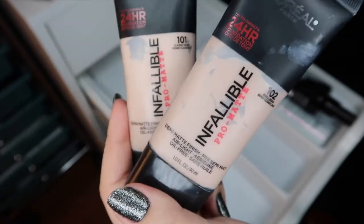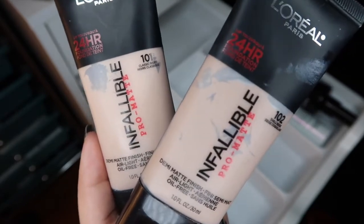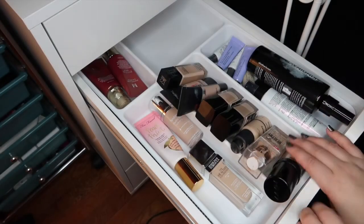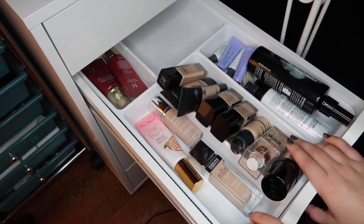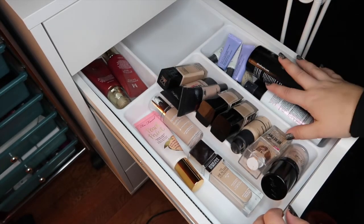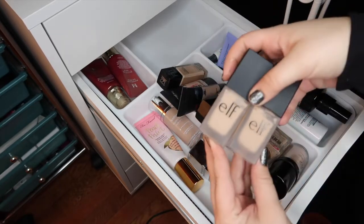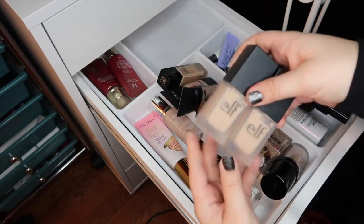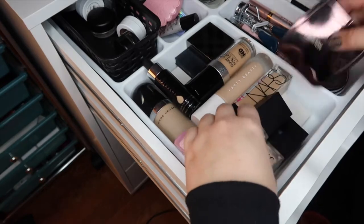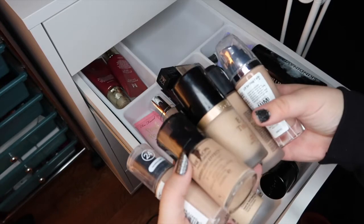Another one from L'Oreal I really want to try is the Pro Glow — everyone has been raving about it so I might pick up shades 101 and 102 if they're the same in the Pro Glow formula. So these are all the foundations that I'm keeping. I cleared up this entire part of the drawer and I'm going to move the primers and space out the foundations. The two in my maybe pile I'm going to move to my everyday makeup drawer to try out tomorrow, and then these are all the ones I'm getting rid of.